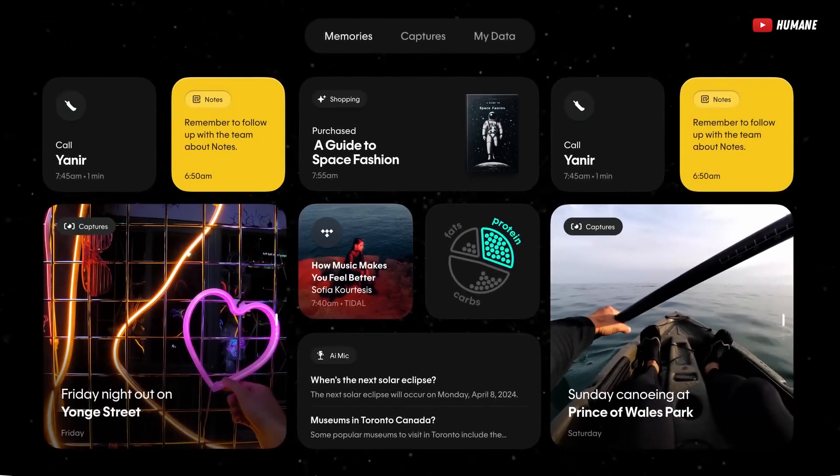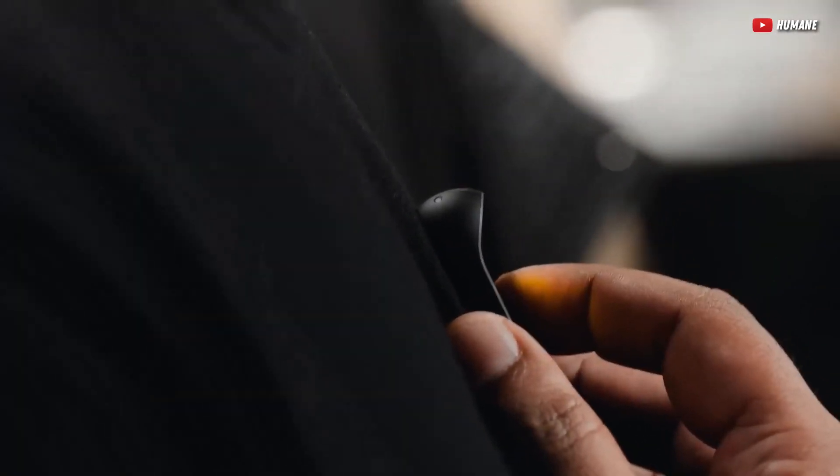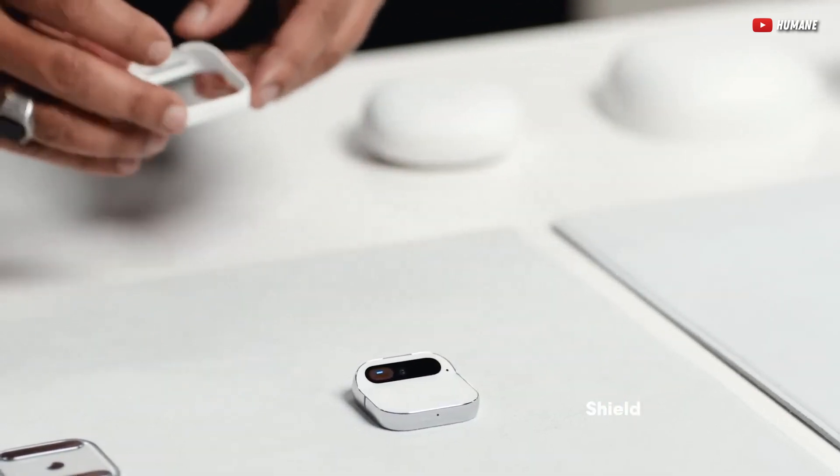I'm sure there is a small group of people who would love this, such as minimalists. But until it can at least have the same level of functionality as an Apple Watch, I'll hold on to my archaic smartphone a bit longer.